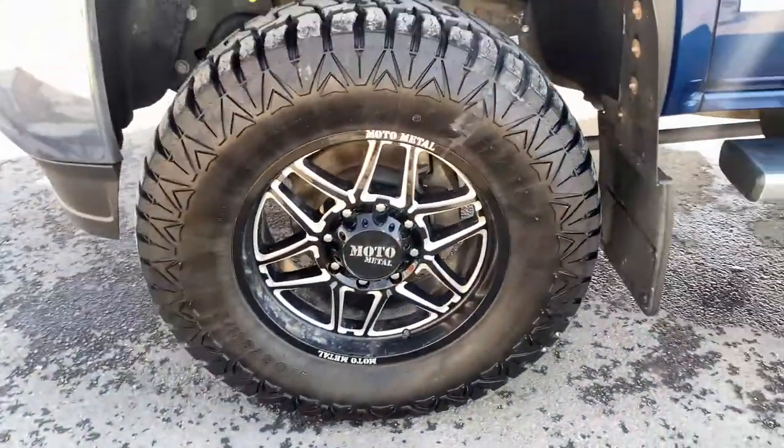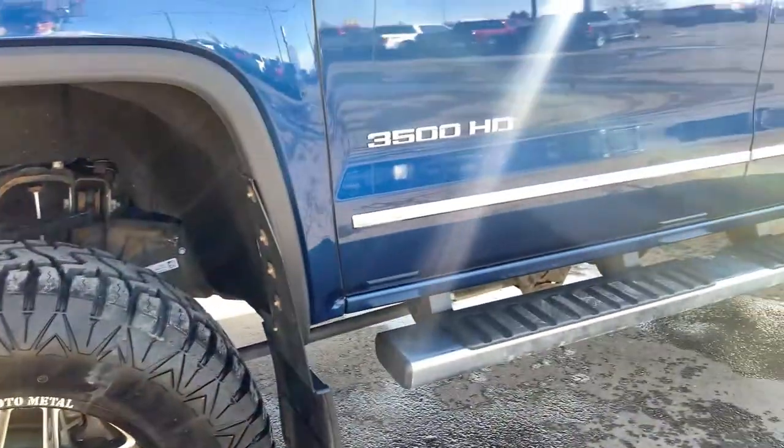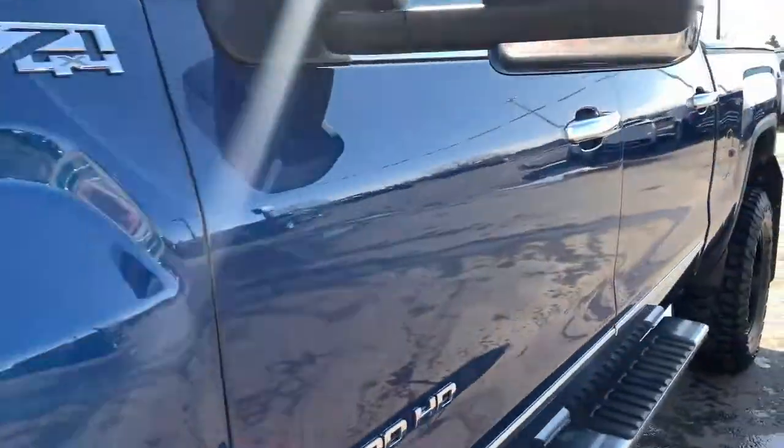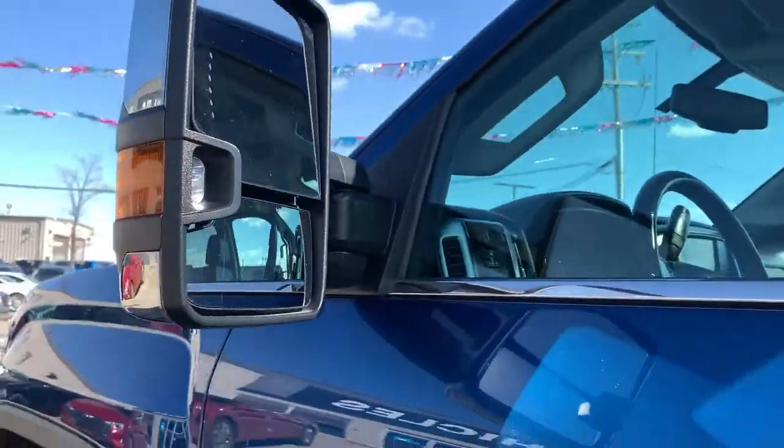Here's a close-up shot of these wheels and tires. You get the beautiful Allison transmission and Duramax diesel badging, along with towing mirrors featuring signal and indicators.